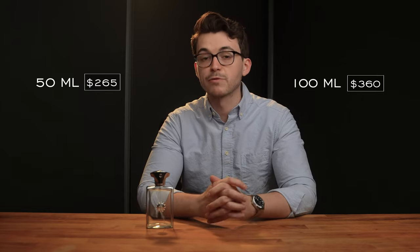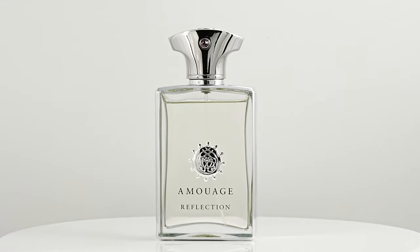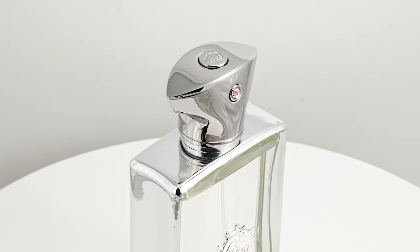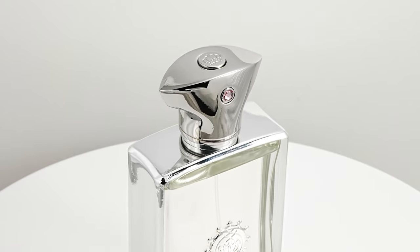Reflection Man was first introduced in 2007 and has been one of the best sellers for Amouage since its release. The bottle comes in two different sizes: a 50ml bottle for $265 and a 100ml bottle for $360. Both come in an eau de parfum concentration, and the bottle I'm showcasing here is a 2021 bottle with a magnetic cap and the writing of 'Reflection' underneath the Amouage branding. The presentation is elegant as always, showcasing a clear bottle and its recognizable ornate cap made to emulate the ceremonial dagger by Omani men.